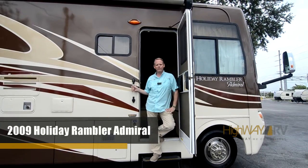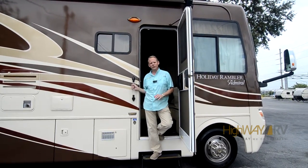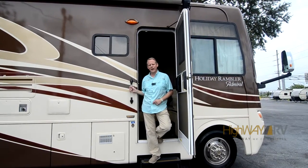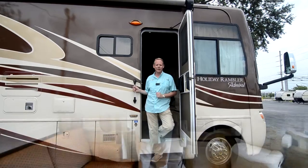Hi there, I'm Brian Taylor with Highway RV in Lake Alford, Florida, and today I want to take you on a tour of this 2009 Holiday Rambler Admiral. We're going to start the tour on the inside of the coach. It's the 30SFS floor plan, and I'm almost positive this is the most popular floor plan they had in the Admiral for 2009 and around that time period.